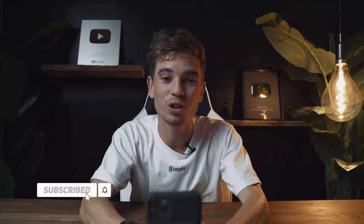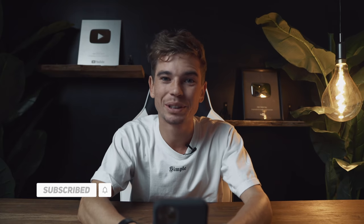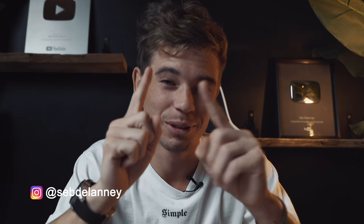Hi, little update. If you're new here, my name is Seb, I'm 12 years old — well, I look about 12 years old.